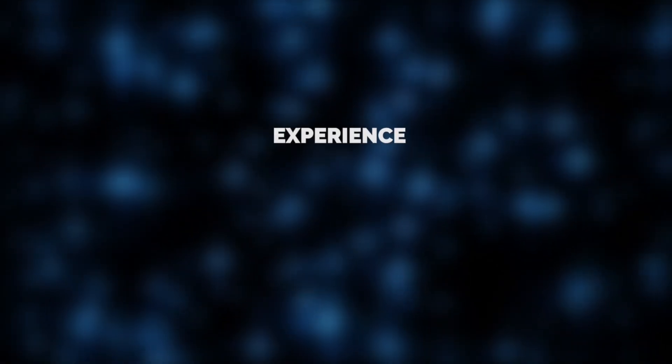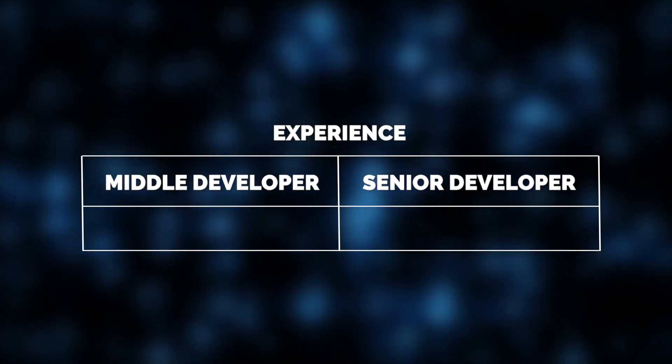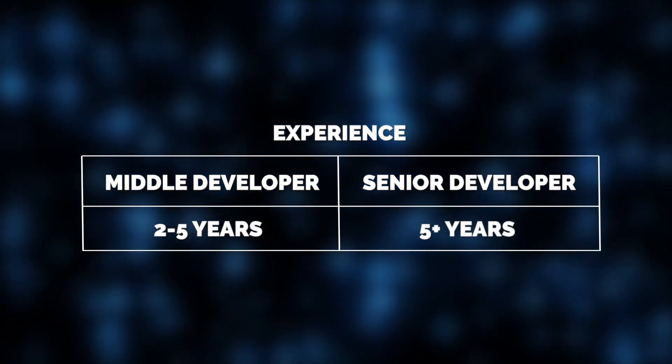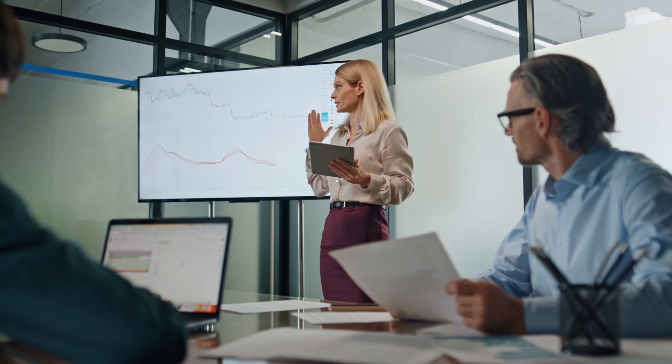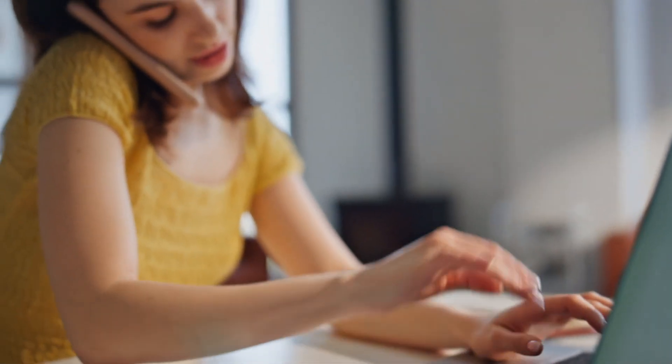First up, experience. At Jelvix, based on the industry standard, we typically see middle developers having about two to five years of experience, while those with over five years of experience are considered senior developers. However, it's far more than simply years of work. Seniority may also depend on the depth of skills, leadership capabilities, and the complexity of projects worked on, rather than just the number of years.